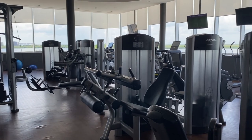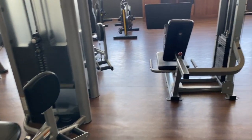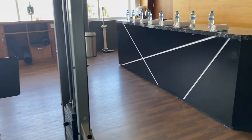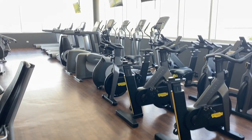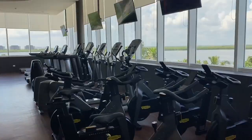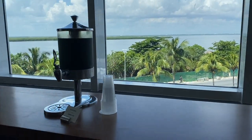The gym is very spacious and very well equipped with weight lifting and cardio machines, including spinning bikes and treadmills. And when running you'll have a beautiful view to the lagoon.